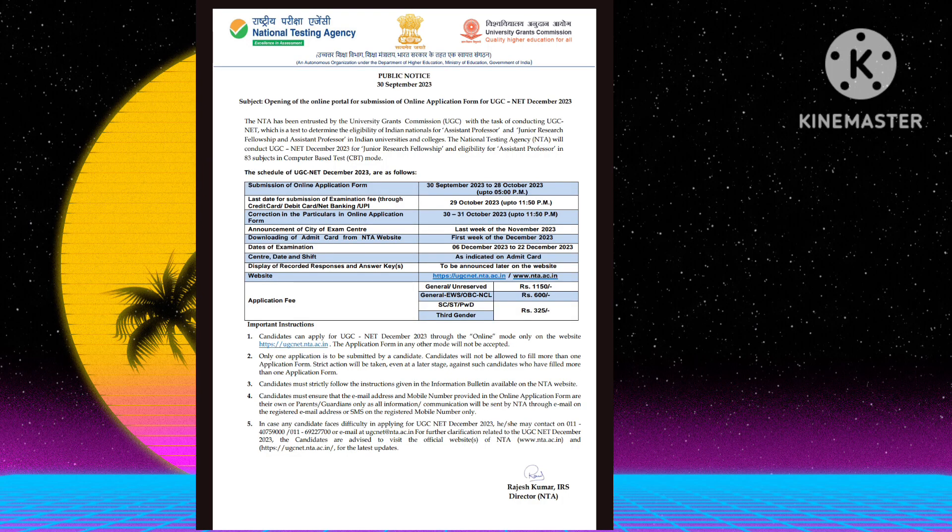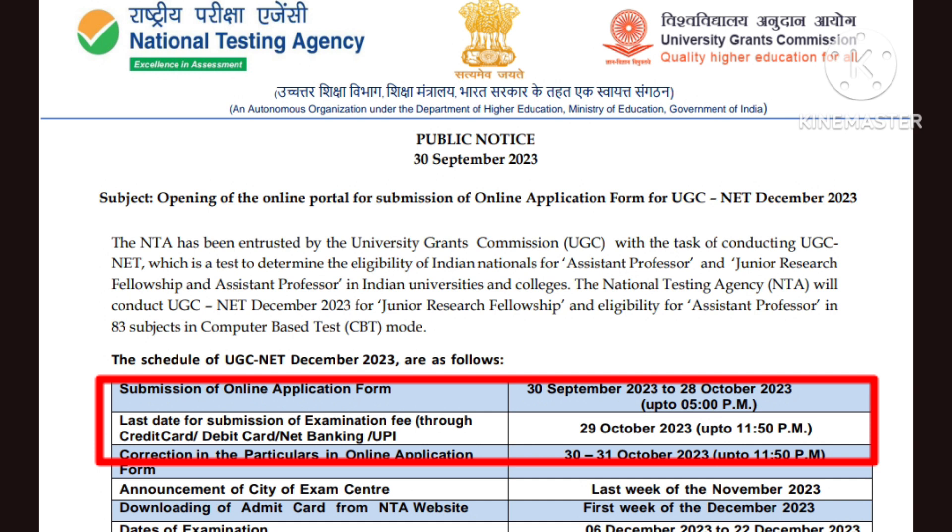UGC Net exam update: if you have registered for the UGC Net exam, the last date for fee submission is 31 October, so you can submit your fee until 29 October.